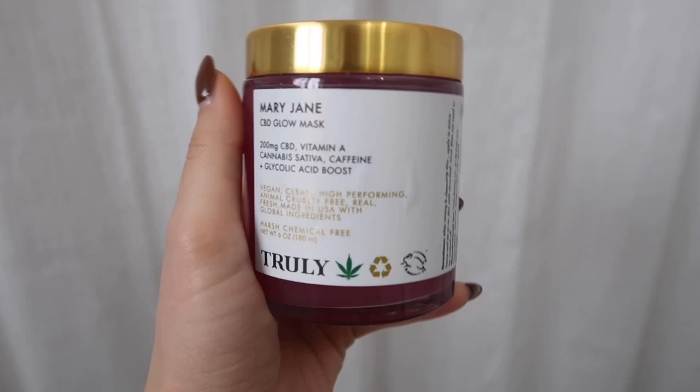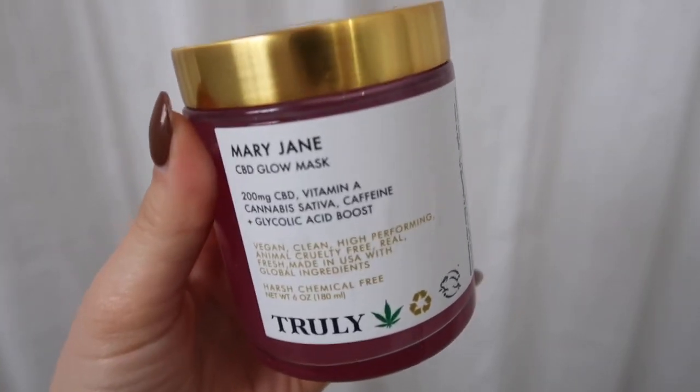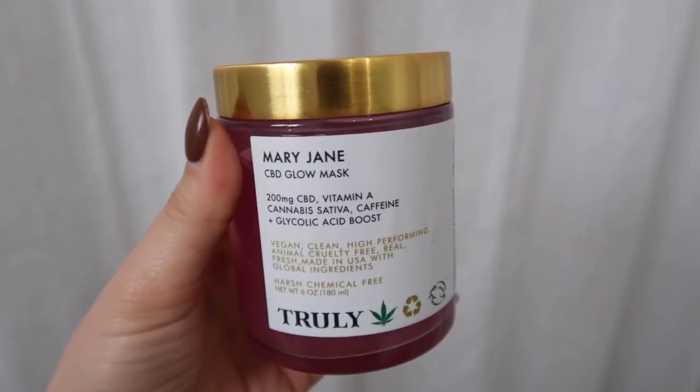This mask has CBD, vitamin A, cannabis sativa, caffeine, and glycolic acid. Glycolic acid resurfaces your skin — it's kind of like a light exfoliator — and the CBD oil helps to lock in moisture so you have a glowing complexion all day long. Basically, after using this mask your skin should feel brighter, exfoliated, and extremely hydrated. I have used this mask already a few times since receiving it.